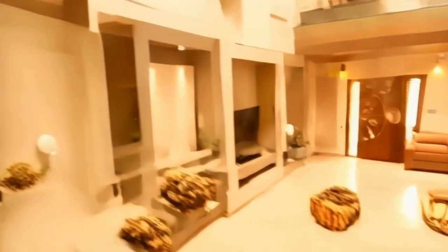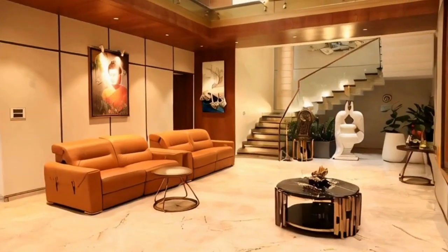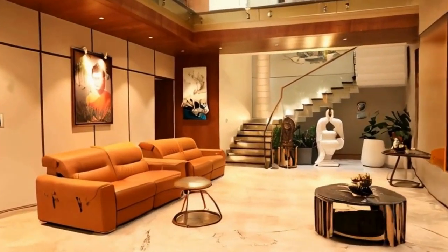One stunning package. Imagine living in a space where every detail is designed with elegance and functionality in mind, nestled in a peaceful environment while still being connected to the pulse of the city.